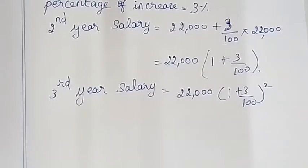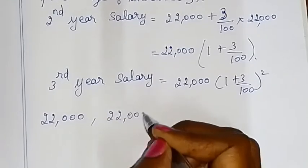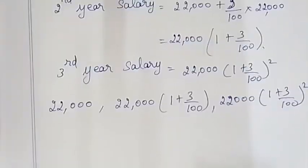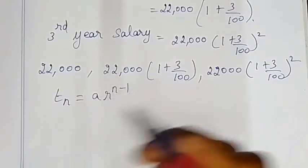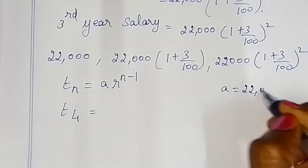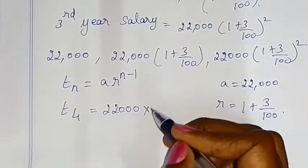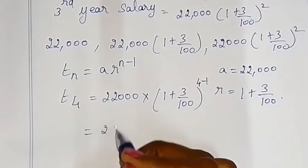The fourth year's salary is the 4th term of the GP: tn = a × r^(n−1), so t4 = 22,000 into (1 + 3/100)^(4−1), which is 22,000 into (103/100) whole cube.